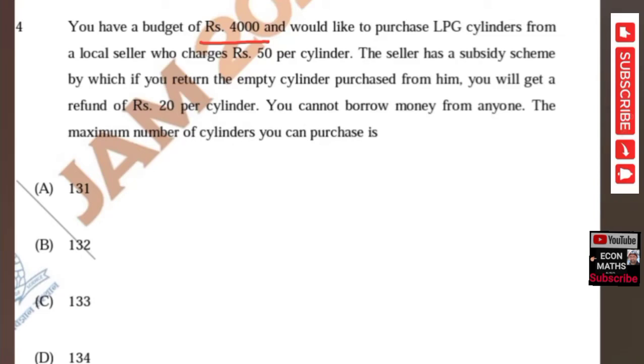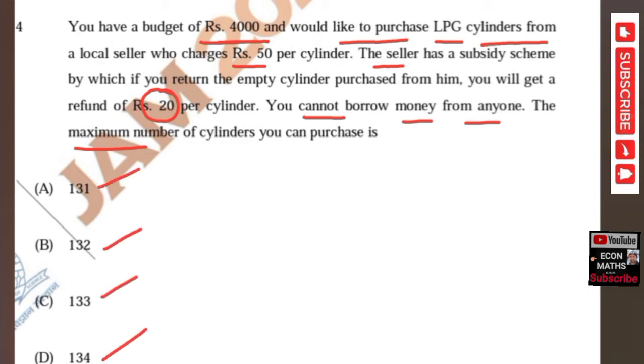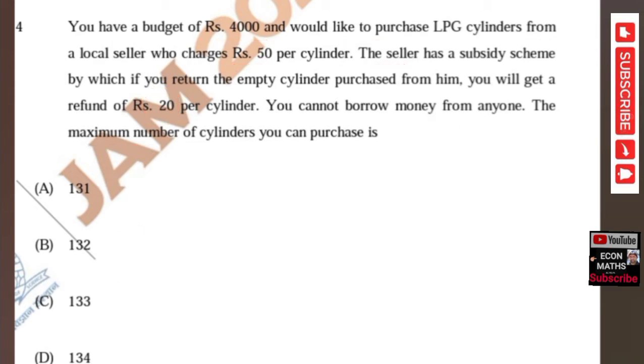A question from the JAM Economics paper of 2021: you have a budget of ₹4000 and would like to purchase LPG cylinders from a local seller who charges ₹50 per cylinder. The seller has a subsidy scheme — if you return the empty cylinder purchased from him, you get a refund of ₹20 per cylinder. You cannot borrow money from anyone. The maximum number of cylinders you can purchase is: options are 131, 132, 133, and 134.